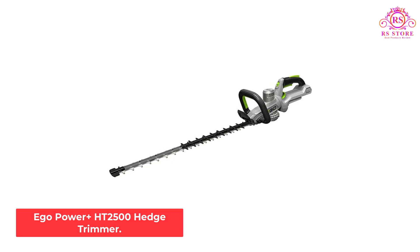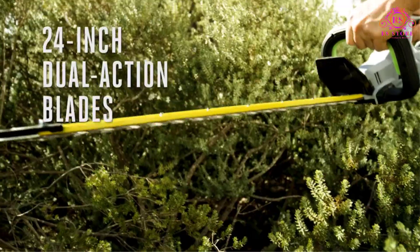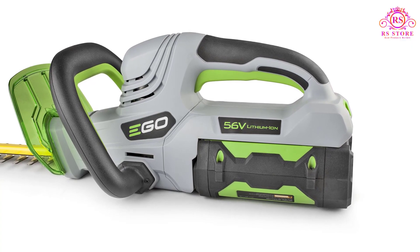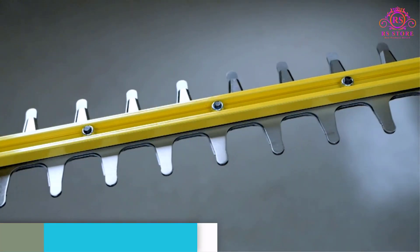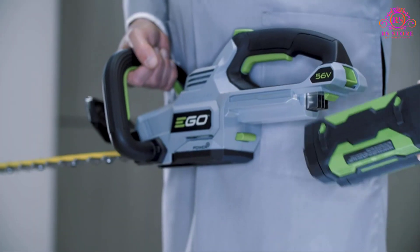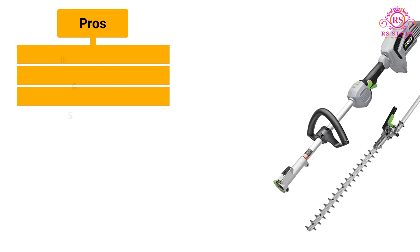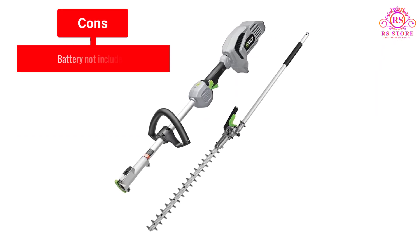Number 3: Ego Power+ HT2500 Hedge Trimmer. The Ego Power+ HT2500 has a whopping 1.25-inch cutting capacity, 25-inch dual-action steel blades, and a cutting speed of 3,200 SPM. It features a high-efficiency brushless motor and comes with a 5-year consumer warranty. The trimmer does not come with a battery, but Ego recommends using it with a 2.5Ah 56V arc lithium battery, which gives a max runtime of 60 minutes. The HT2500 features a 180-degree rotating handle with 5 adjustable positions, is easy to use, and has an electric brake that quickly stops the blades. Pros: High cutting capacity, good runtime, and a 5-year warranty. Cons: Battery not included.